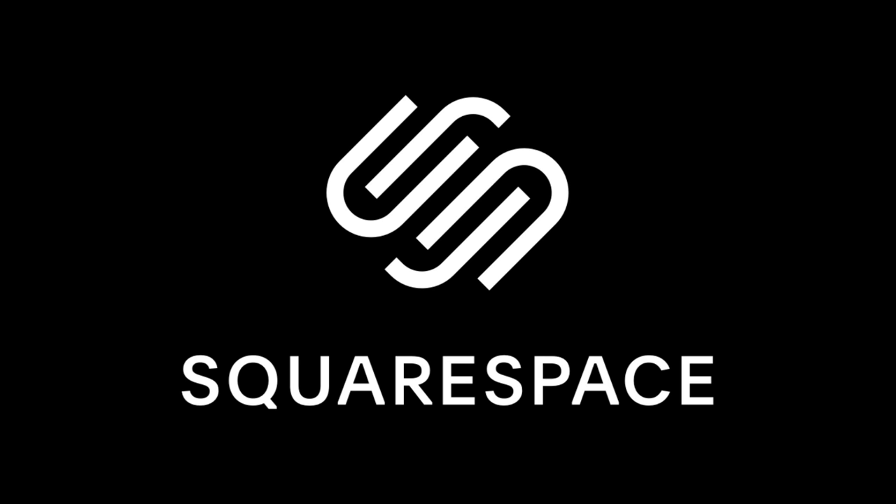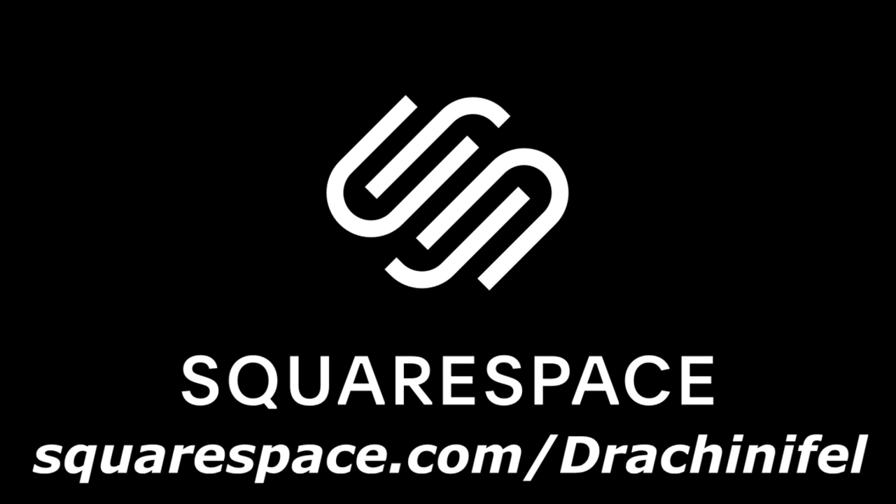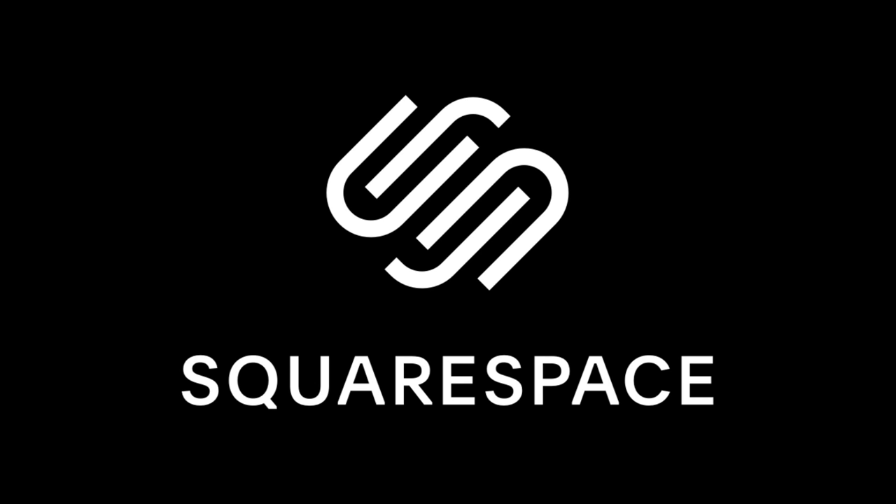So if after all these little mini tutorials you think you could build a website — maybe ideally for Naval History purposes, but for any other reason too — head over to squarespace.com/Drakenefell. You can get a free trial, and once you're ready, that link will give you 10% off your first website or domain. Thanks once again to Squarespace for sponsoring the video, and on with the main show.